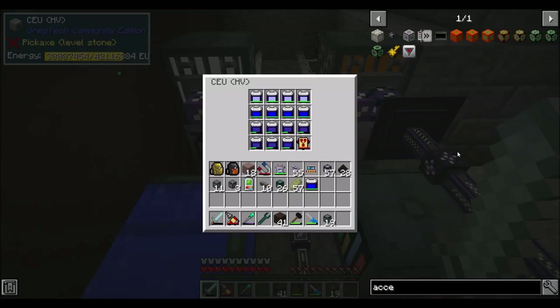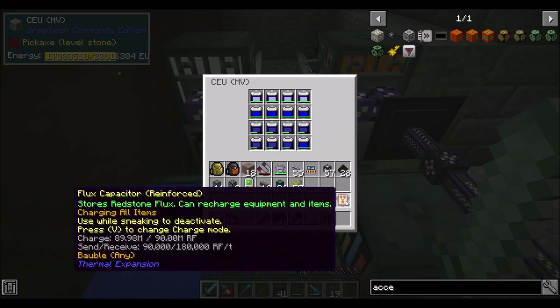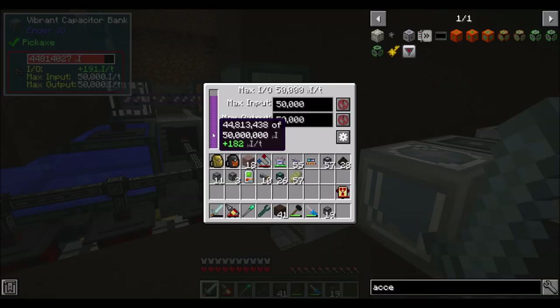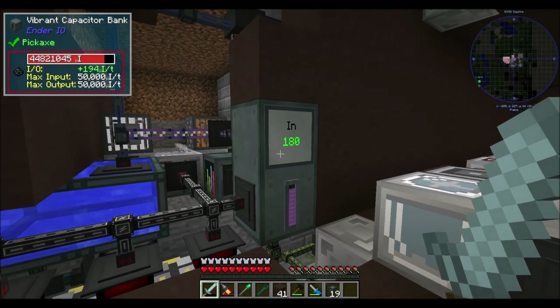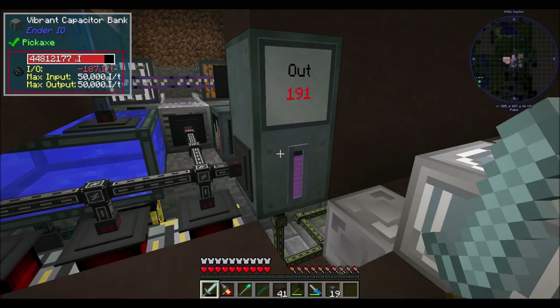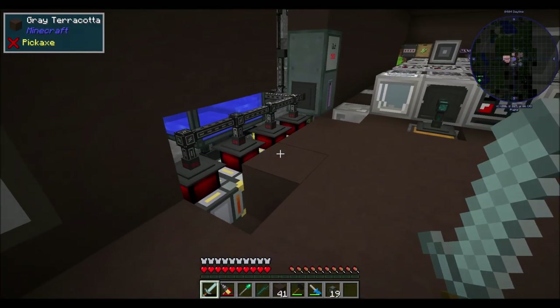Hello everyone, this is Darwell20 and welcome to episode 43 of Darwell20's Omni Factory Series. I'm just charging up my flux capacitor. I added a second capacitor bank here — total storage capacity 50 million, total in and out 50,000 each direction. Pretty slick, not too shabby.